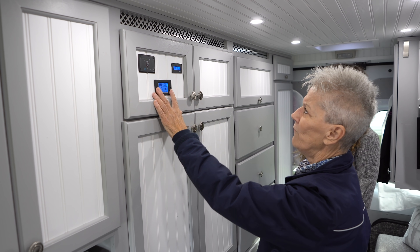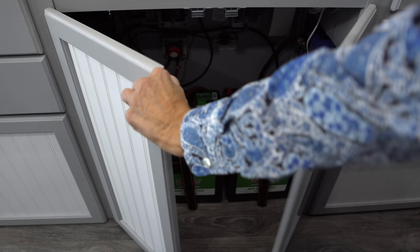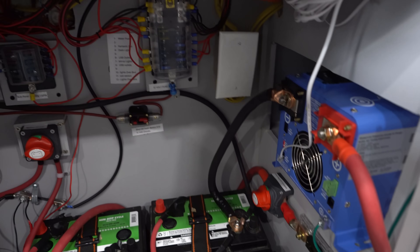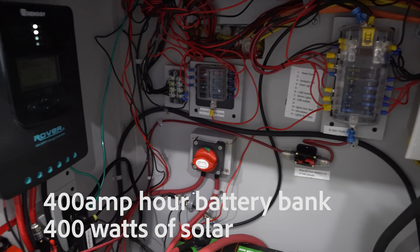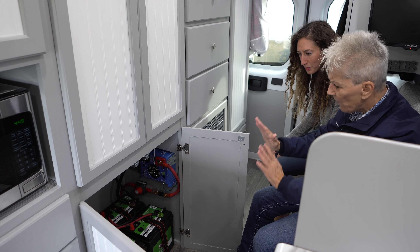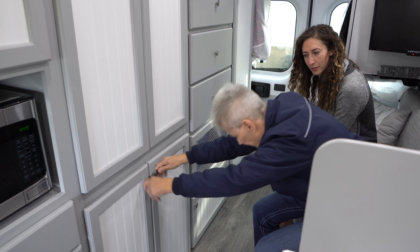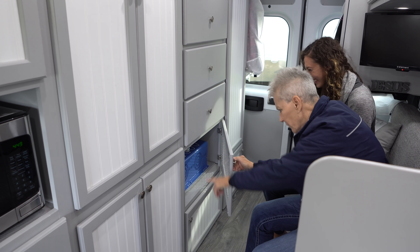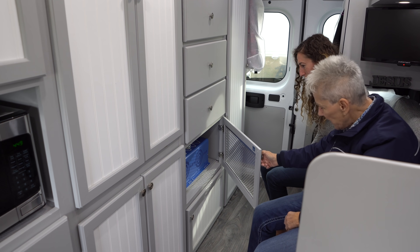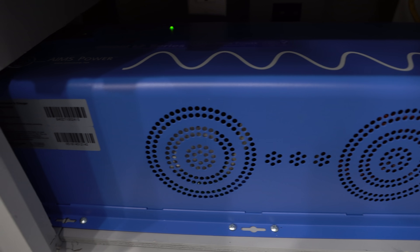This little gauge tells me the current voltage and this one shows the percentage of battery. This is the builder's part of the van — I have four deep-cycle batteries, I think 100 amp hours each, and all kinds of fuses and knobs and things to turn on and off.